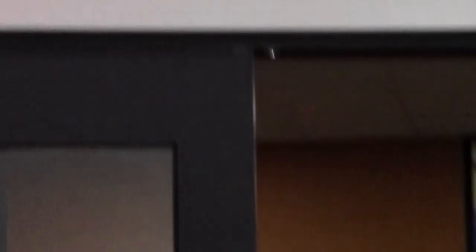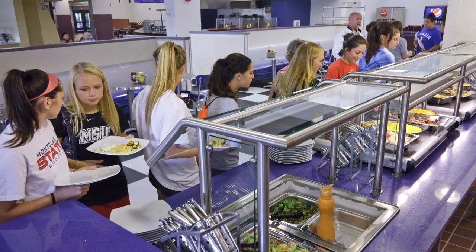Right behind me is Sam's Place, which is our new dining hall on campus. As an incoming freshman, you'll get what's called a Constant Pass, which is built into your room and board. That means you can swipe into any of our dining halls wherever you want on campus as many times as you like. All you do is take your ID and swipe in at the entrance — it's set up buffet style.